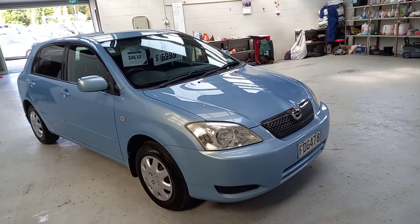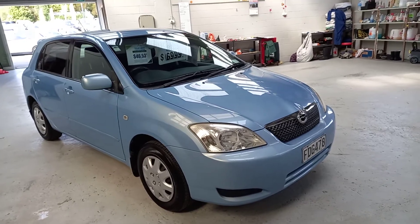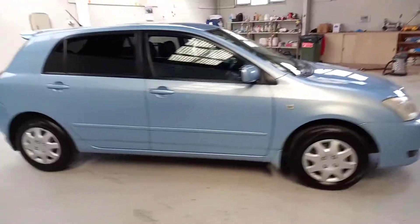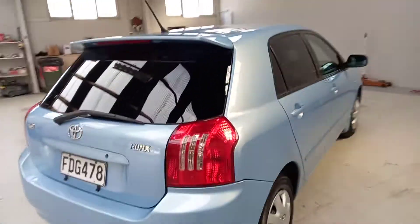One of New Zealand's favorite hatchbacks for a reason. Steve Warrington here from Your Next Car Dunedin. Today we're going to have a look around this 1800cc Toyota Corolla Runx hatch. Being the 1800, it's got plenty of go on the open road.